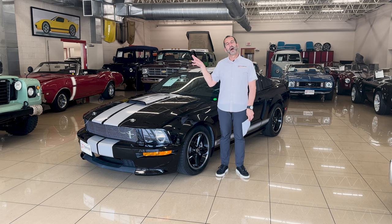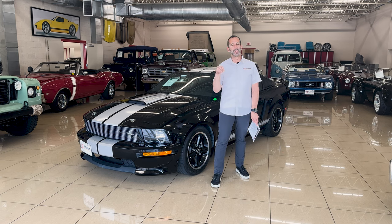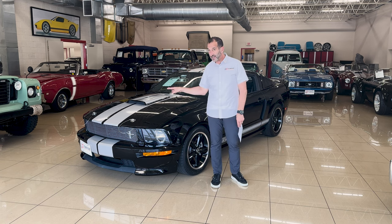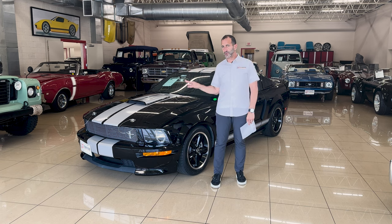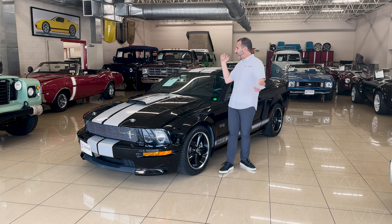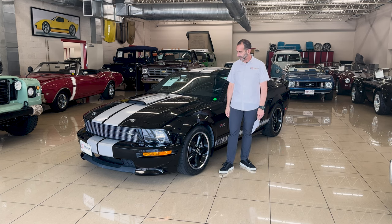This here was done when Shelby was alive — that's what I love about these cars. These are real Shelby GTs, they are in the registry. This is number seven, super low production figures. Number seven, low miles, low ownership, showroom condition, and looking great.